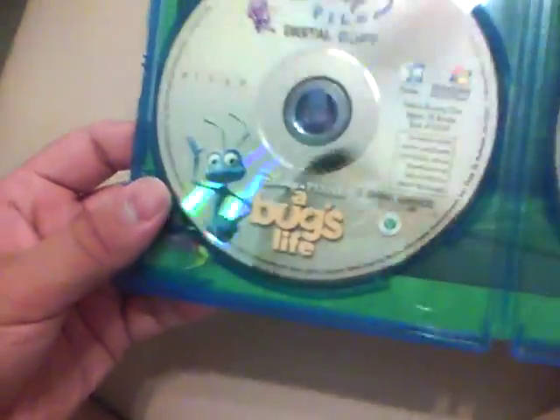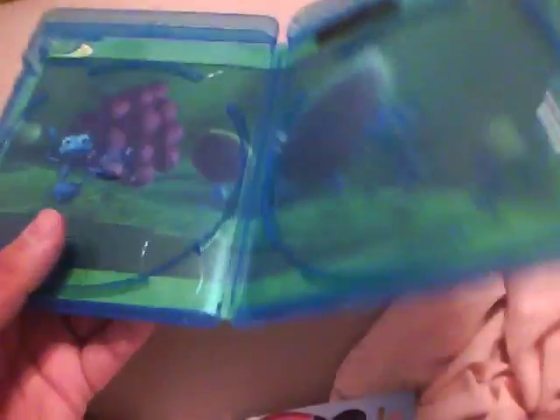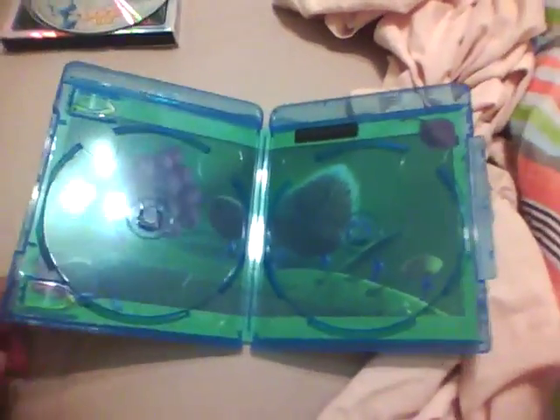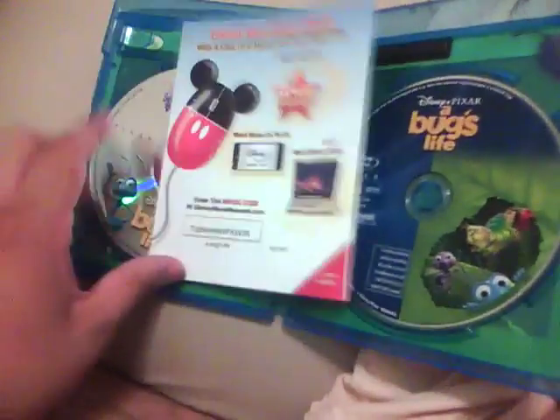For some reason it feels pretty heavy, like it's a regular case. And there is actually inside artwork on this one — as you can see, there's inside artwork. And I have yet another ant movie to show you.